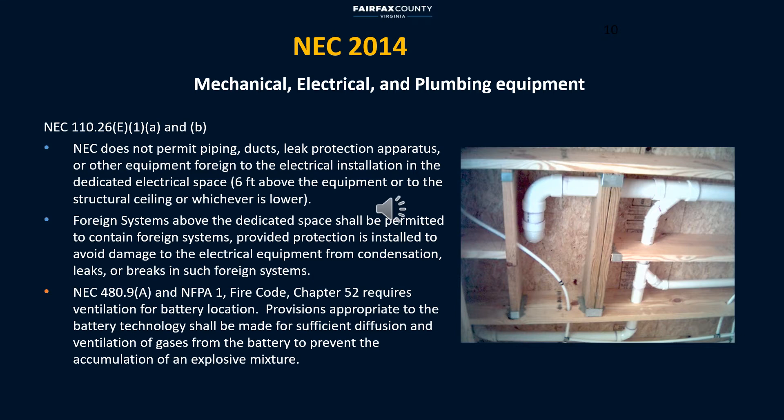Here I'm combining mechanical and plumbing in one slide, as those are considered foreign to electrical equipment. NEC does not allow mechanical or plumbing equipment within electrical equipment clearance space. However, if you absolutely have to install foreign systems above the dedicated electrical space, then electrical equipment and conductors must be suitable for the environment and conditions of use. NEC provides information on how to make the design or layout code compliant. In some cases, providing ventilation is required to prevent the accumulation of an explosive mixture. Therefore, coordinating the location of foreign systems and ventilation openings with the electrical equipment becomes critical to preventing code violations.